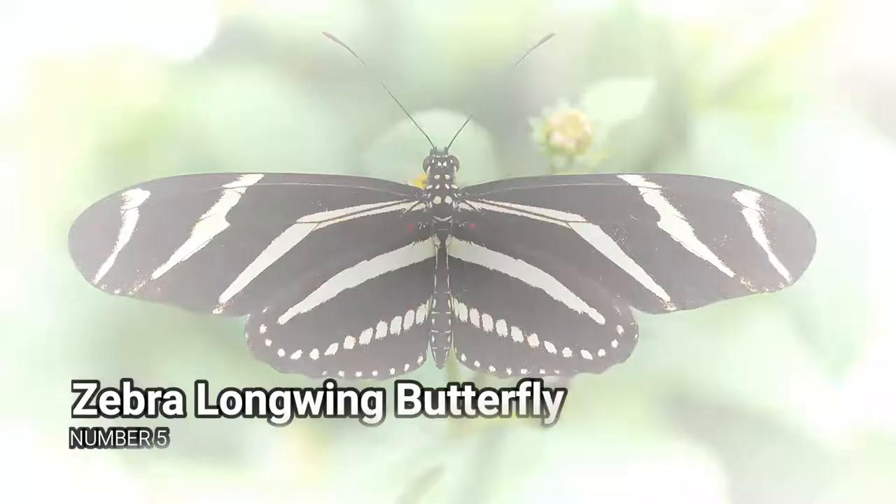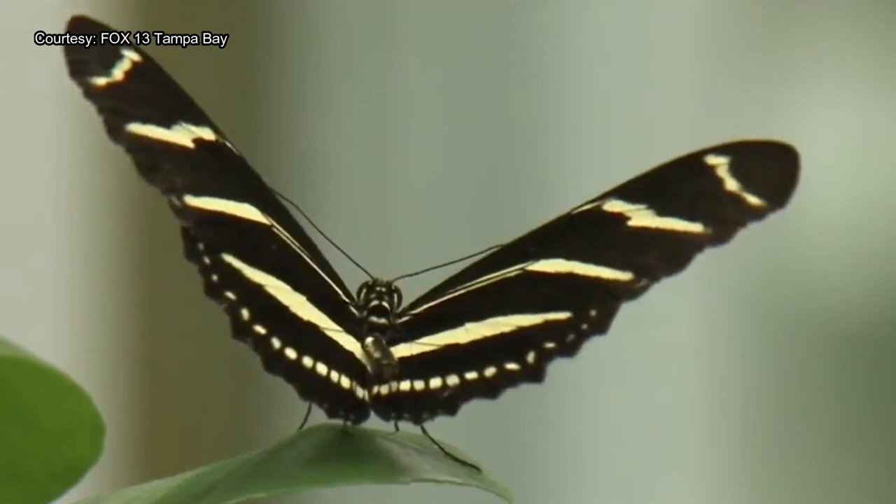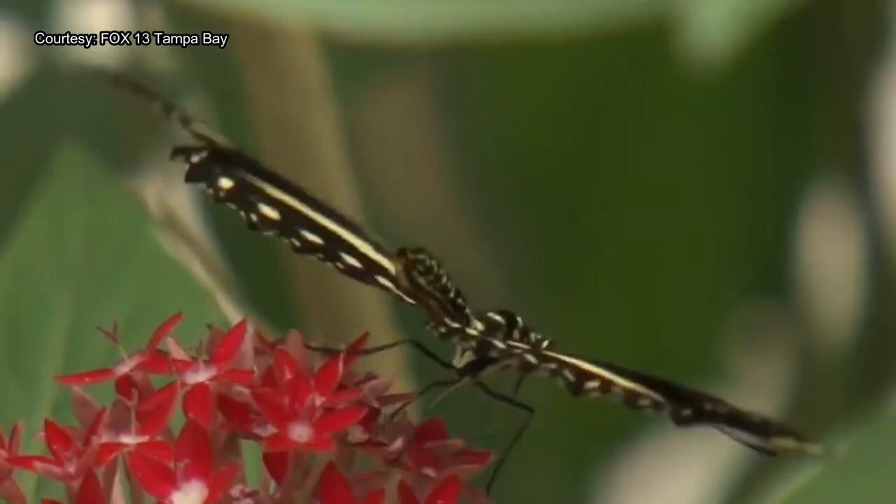Number 5 – Zebra Longwing Butterfly. The Zebra Longwing butterfly has long wings that display black and white stripes like a zebra, a feature that made it quite easy to name this insect. They have a very wide range, extending from Texas and Florida to Central America and South America.